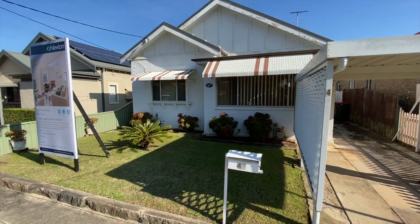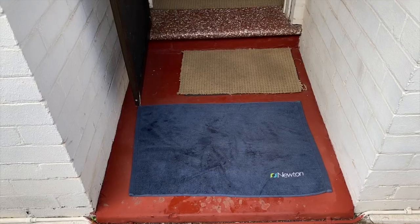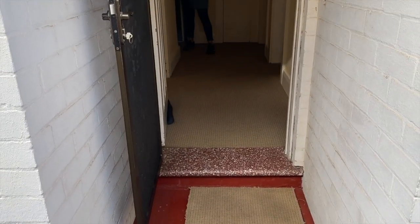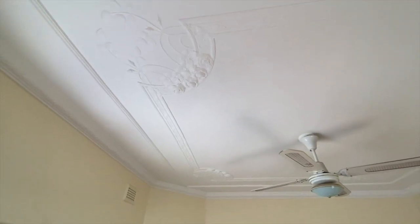We've had the first open house today and it was quite popular with about 20 groups through. We're getting instructions now from the owners as to whether they want to go to auction or not, but the early indications are this is going to be a very popular property.